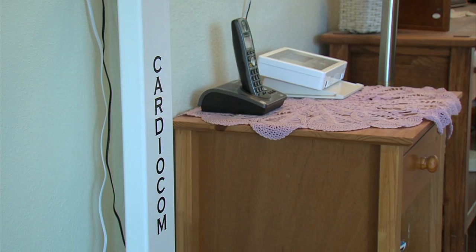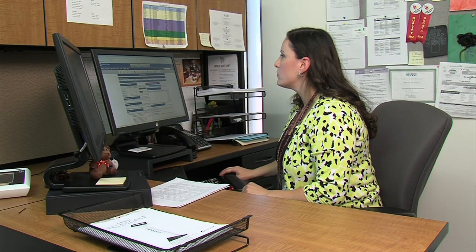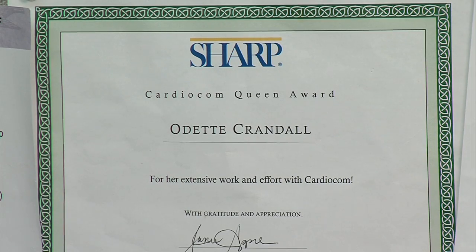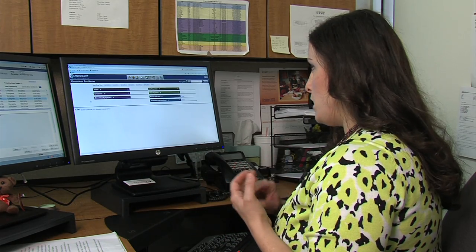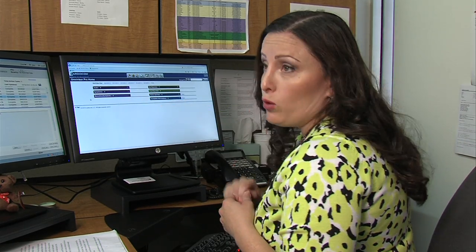The scale also electronically transmits the information to Odette Crandall in her downtown San Diego office. She's a congestive heart failure case manager at Sharp Rees-Steele Medical Centers. She receives all transmissions from patients like Steve every day, and if he reports problems with weight, breathing, or swelling, he shows up on her acute list.